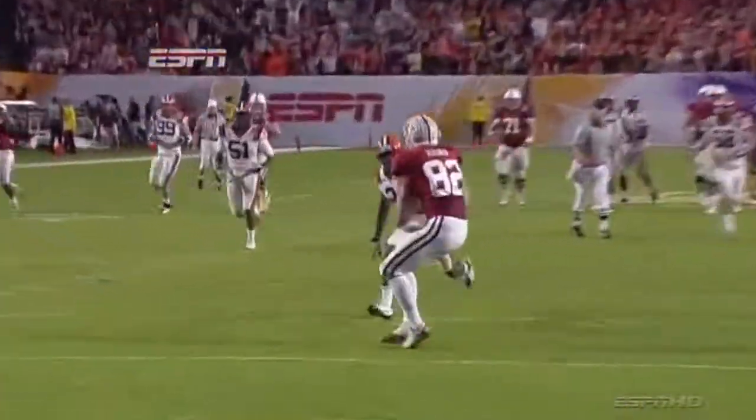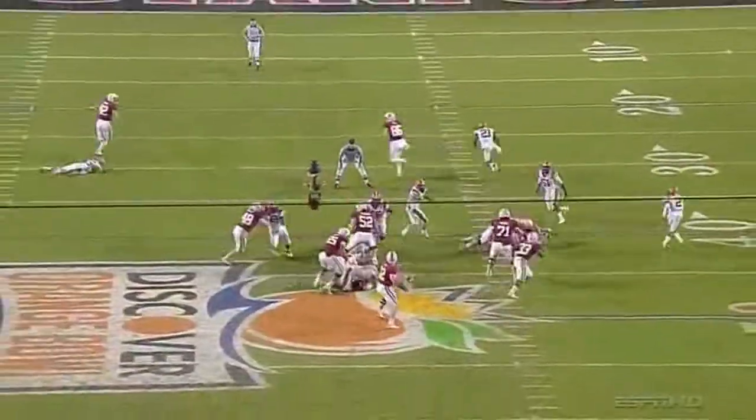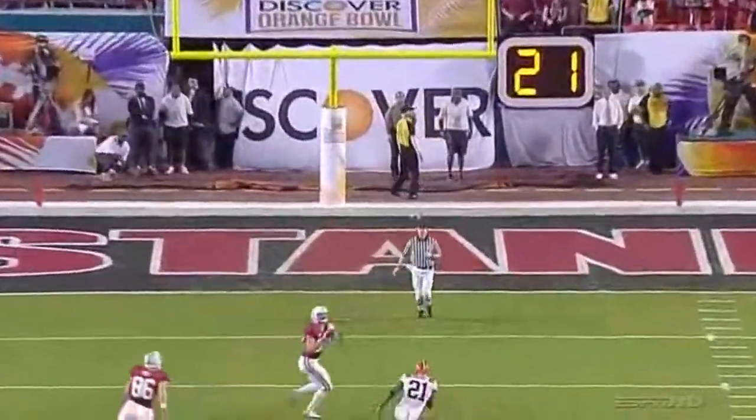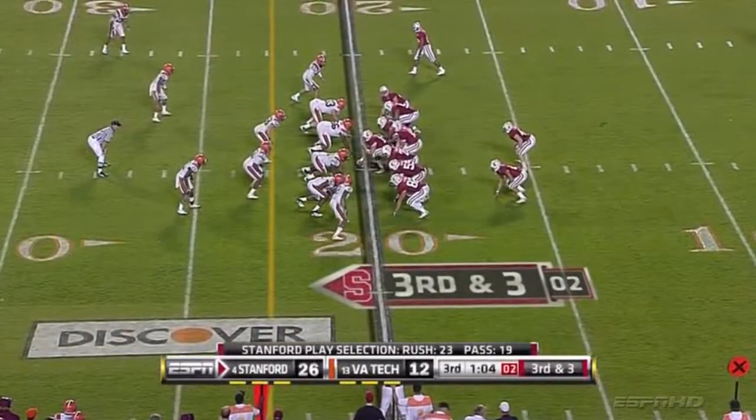Look at the throw from Andrew Luck — just lays it in there. A 56-yard run, very next snap, it's Luck to Fleener. 19 pass plays to 19 run plays. That's balance.